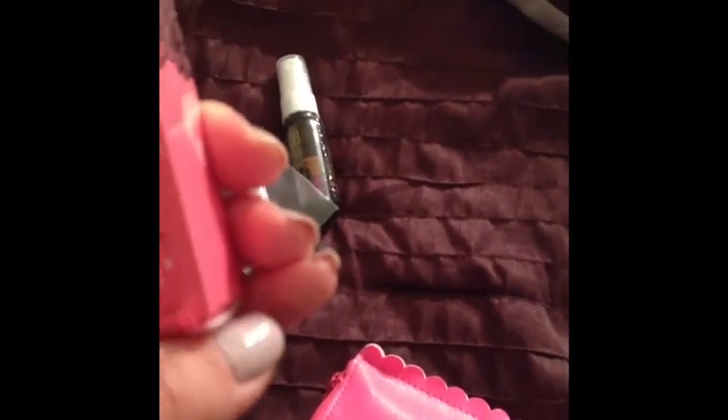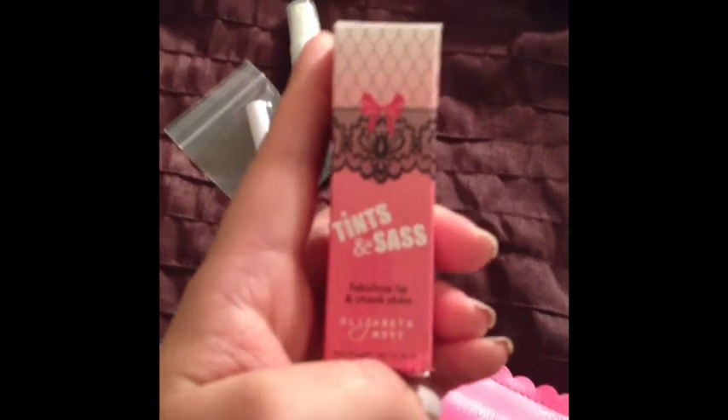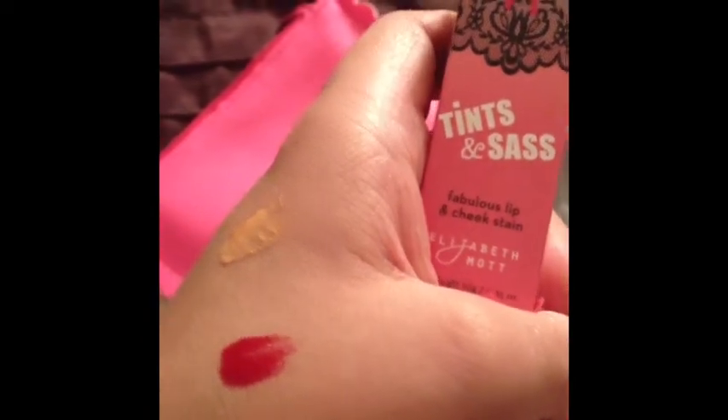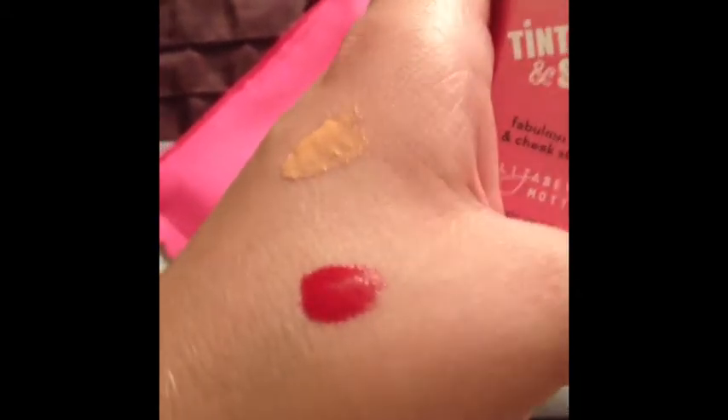And then I got this right here, which is the Tints and Sass. It's a lip and cheek stain. Let's open it up — it's in the color cherry. So the Tints and Sass, it's a cherry color, and it is this red color right here. So it's a lip and cheek stain; it's actually very pretty.